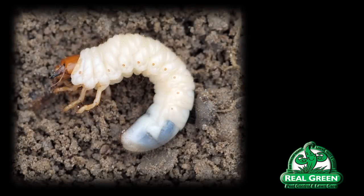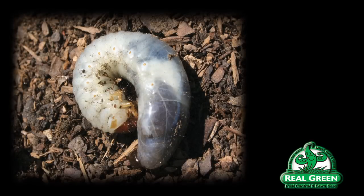Imidacloprid is a product that's actually found in some of the flea products that you use on your pets. Advantix, for instance, the basis there is imidacloprid. Imidacloprid is very reliable. It's been on the market for years. It is put on the lawn in May and it'll last through the end of the summer in general. And it translocates through the plant.